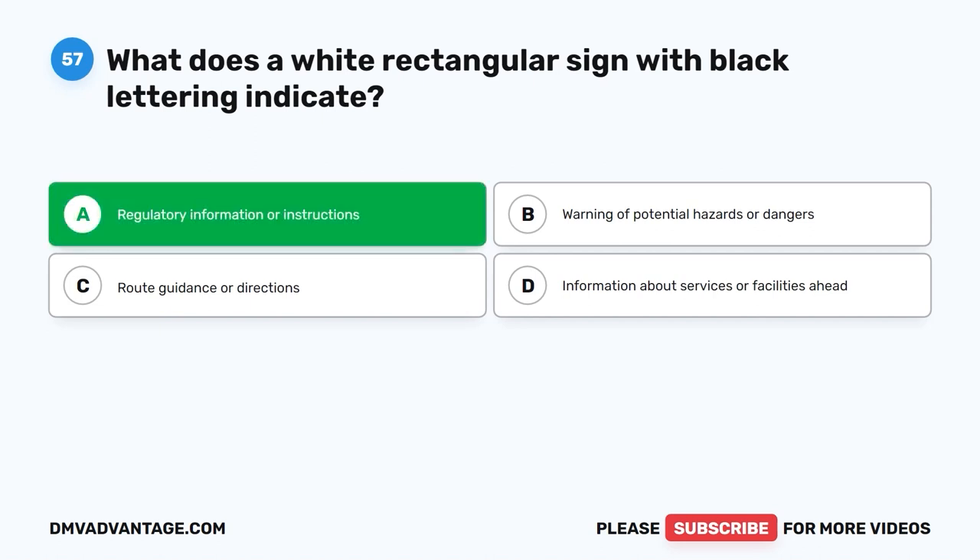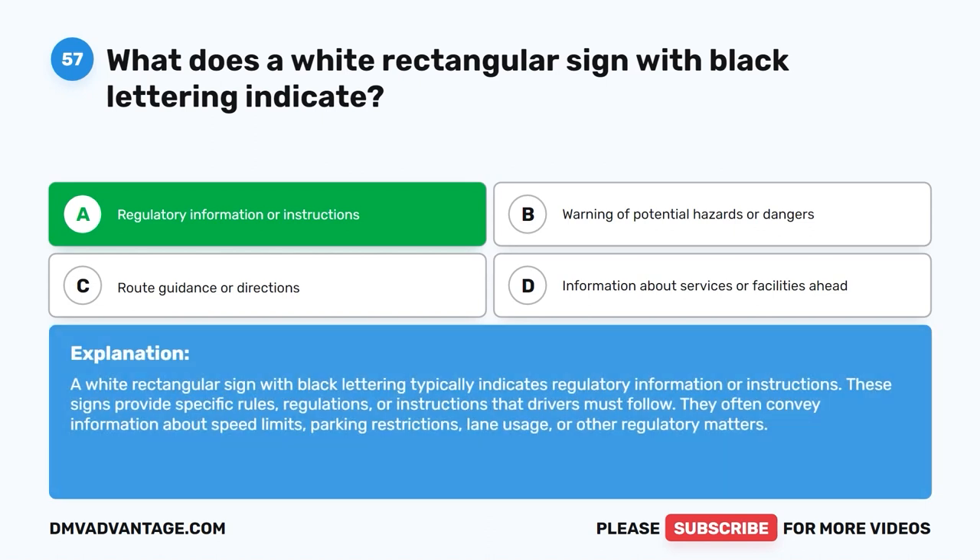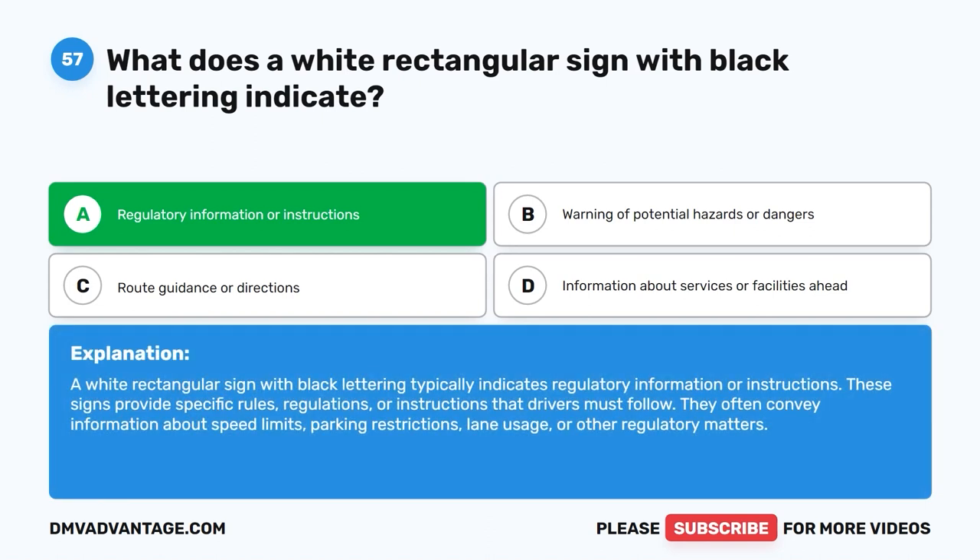The correct answer is A: Regulatory information or instructions. A white rectangular sign with black lettering typically indicates regulatory information or instructions. These signs provide specific rules, regulations, or instructions that drivers must follow. They often convey information about speed limits, parking restrictions, lane usage, or other regulatory matters.